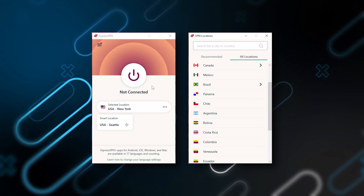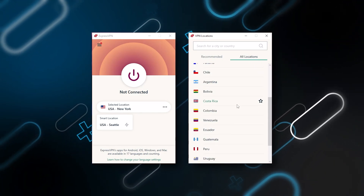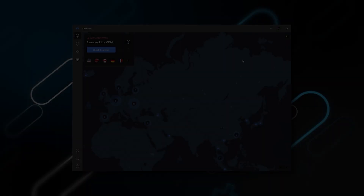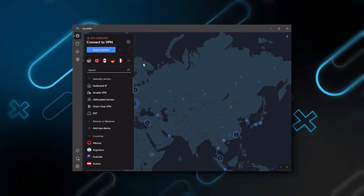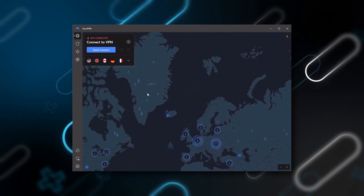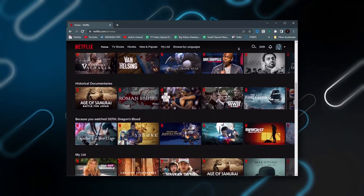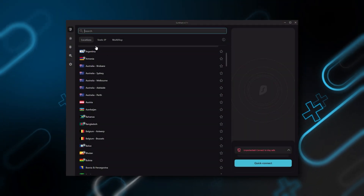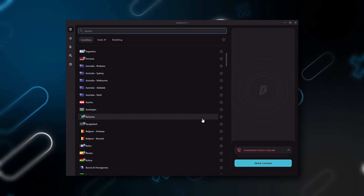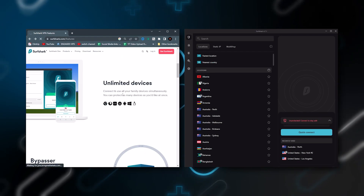To sum it up, these VPNs are definitely the best in the business. ExpressVPN is a premium VPN with a strong emphasis on security and utmost anonymity, perfect for those who are privacy-conscious and looking for the best VPN overall. NordVPN is a well-rounded, high-performance VPN that offers great value for money, ideal for those wanting bonus features beyond base VPN functions like strong encryption, secure torrenting and streaming. Surfshark is truly the best budget VPN that gets the job done without sacrificing essential security features, and as an added bonus you can share it with as many friends and family as you like.